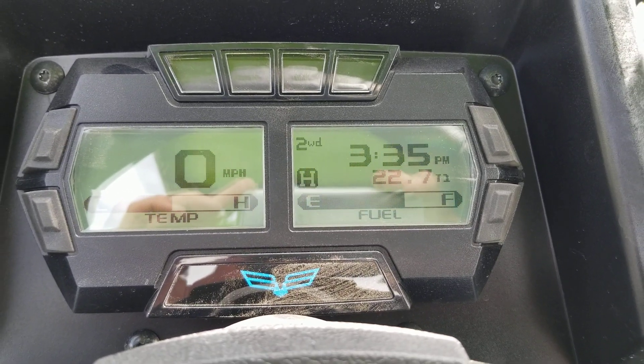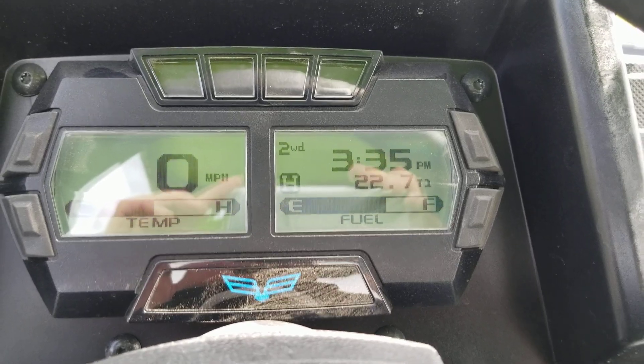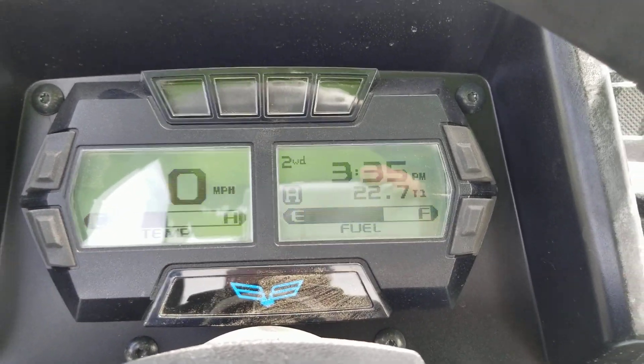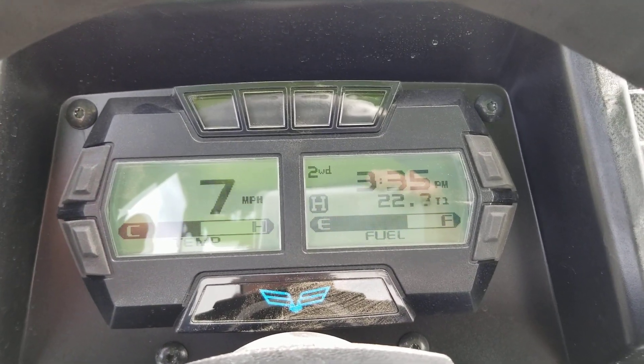Hey everybody, Jared again of Big Pine Sports. The only purpose of this video is to show you what the top speed is on the new Wildcat XX from Textron. So let's see where we're at — we think we're right around 74.